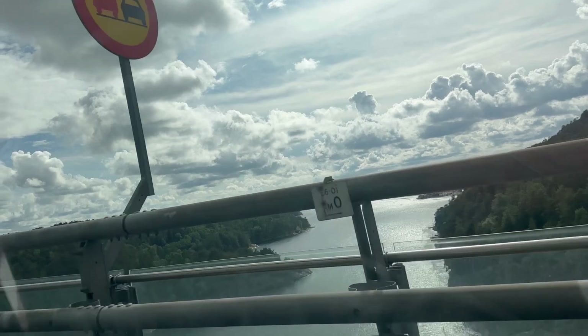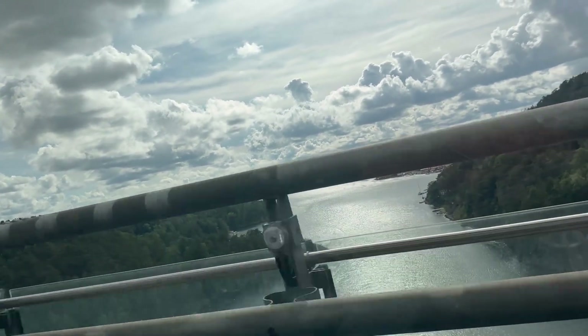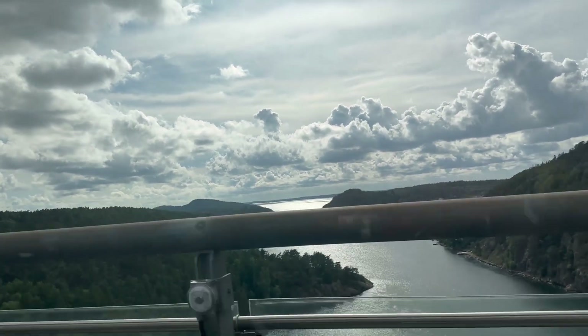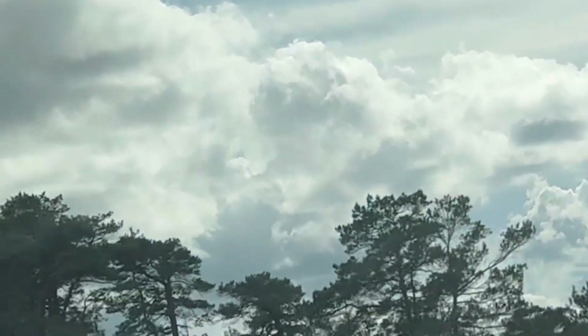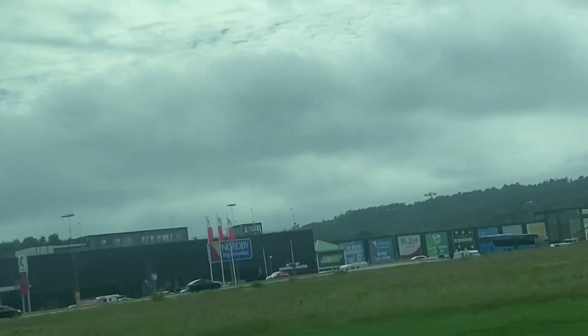Another important fact is that Fredrikstad is just 20 kilometers from the Sweden border, so a lot of Norwegians go to Sweden for what's called a 'harry tour' — basically grocery shopping — because it is much cheaper there. Since we were so close to the border, we didn't want to waste the opportunity and also went to Nordby to do our shopping.